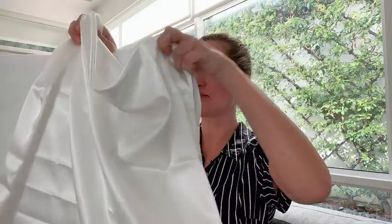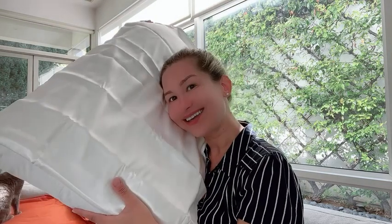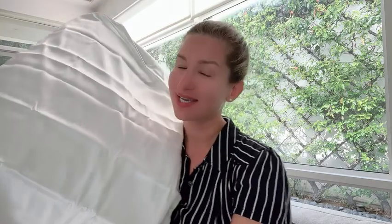I would say it is a standard size, so a pillow like this will be fitted, and again it's super luxurious — good for your skin and hair.